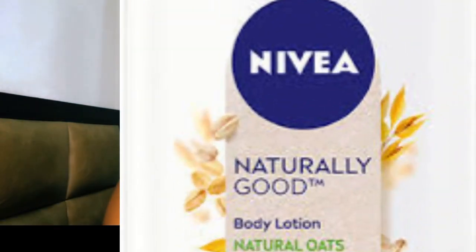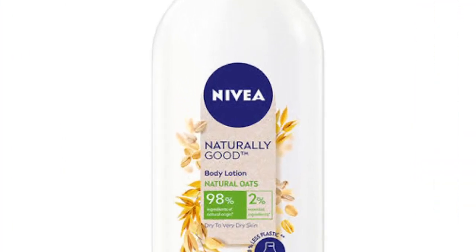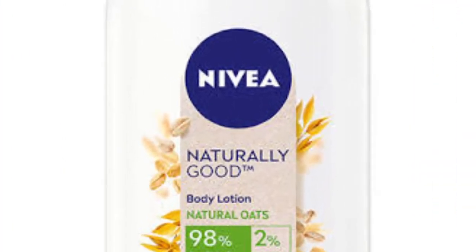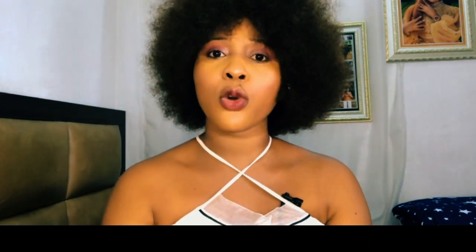The fourth one on my list is the Nivea Naturally Good Natural Oats body lotion. I've seen a lot of good reviews about this product, which is why I'm sharing it. People with light skin, dark skin, and chocolate skin have all done reviews on it and it sits well on their skin. It contains natural oil extracts that provide long-lasting moisturization and nourishment. It also softens the skin and is suitable for all skin types.